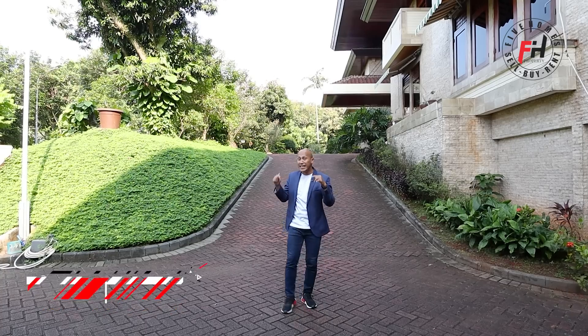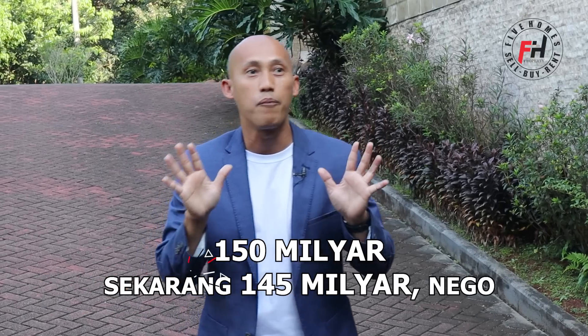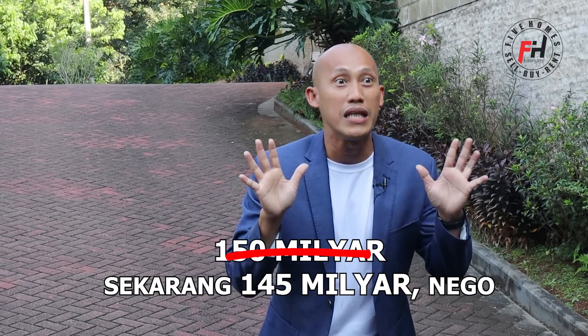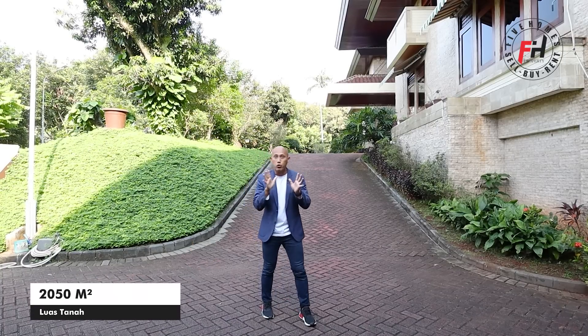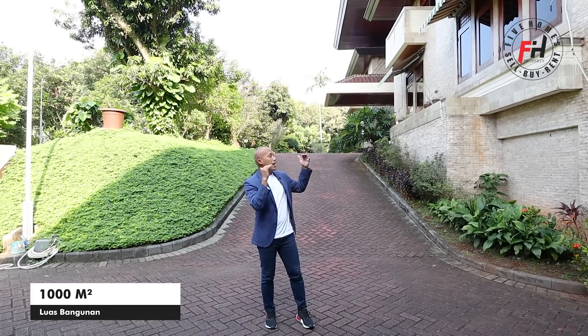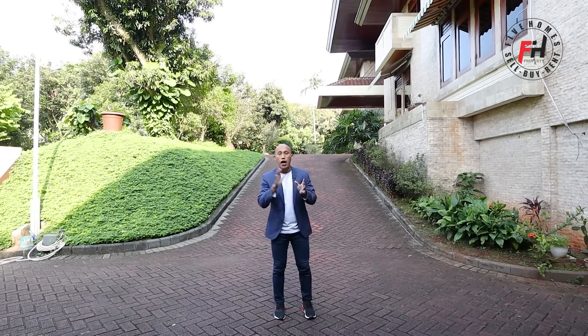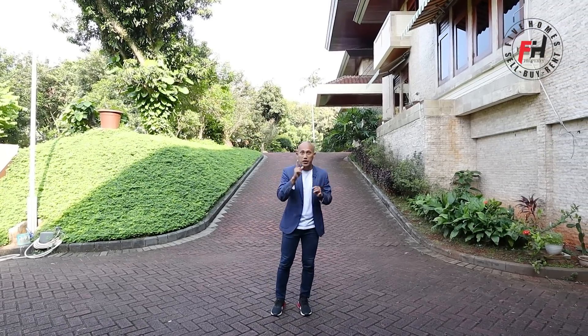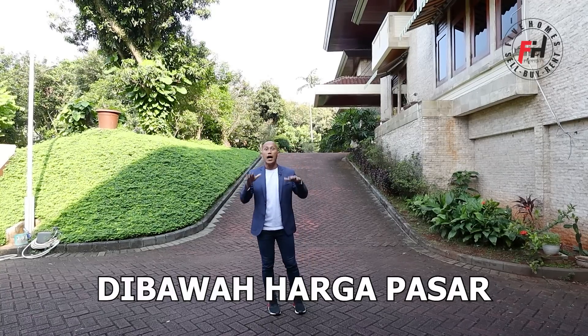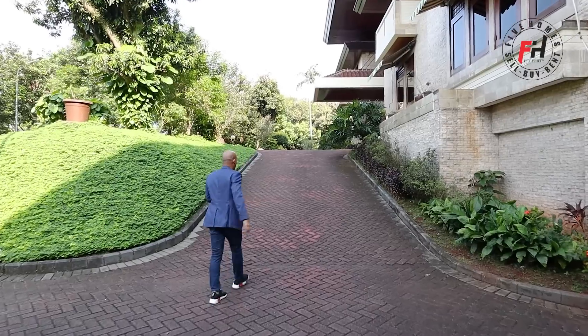Rumah ini sebelahnya rumah 1,3 triliun, tapi rumah ini harganya hanya 150 miliar — digaransi harga paling murah di Bukit Golf. Luas tanahnya 2050 meter persegi, bangunannya 1000 meter persegi, dua lantai plus semi-basement. Ada lima kamar tidur, tujuh kamar tidur staff atau ART. Rumah mewah seharga 150 miliar — langsung ikutin terus videonya.